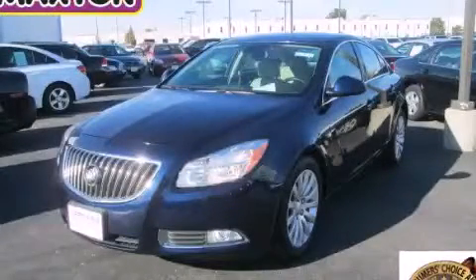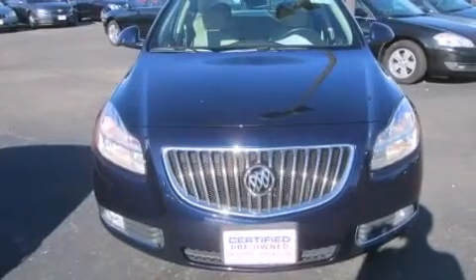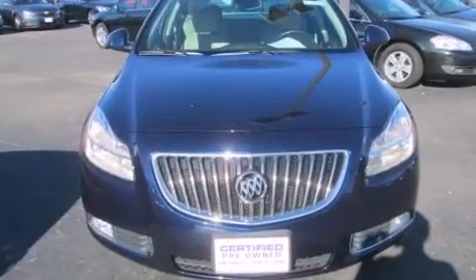This is a certified pre-owned 2011 Buick Regal. It has a 2.4 liter 4-cylinder engine and an automatic transmission.